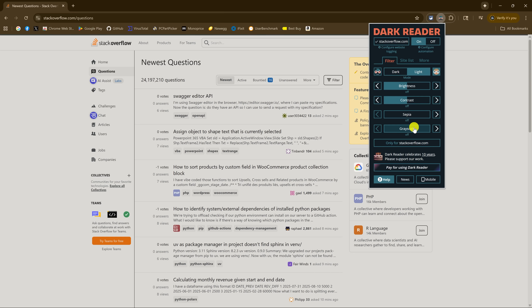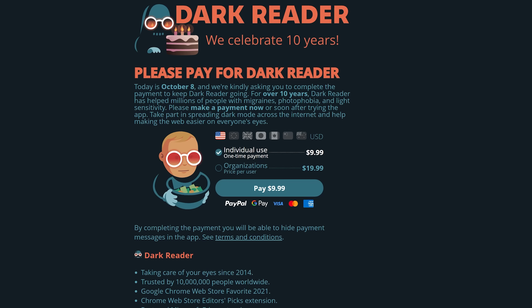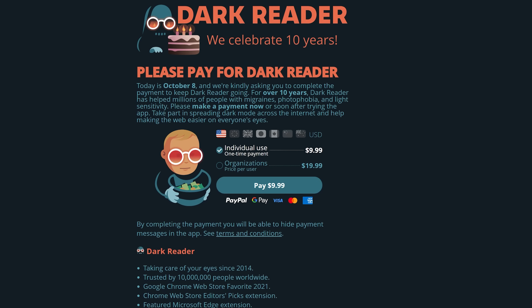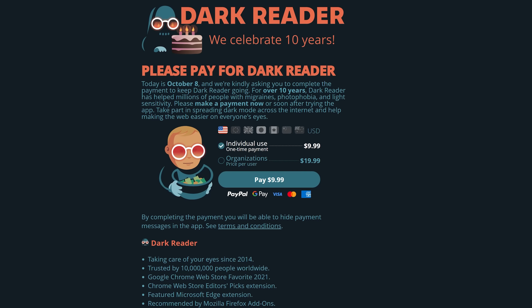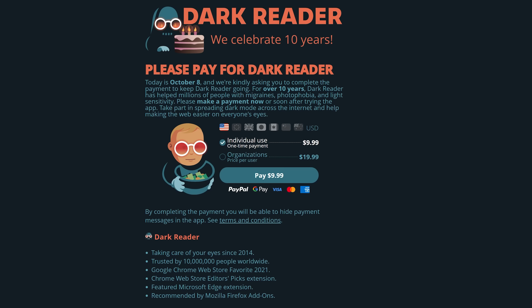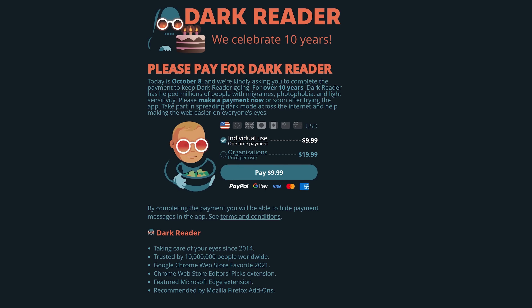If you want, you can donate to the developer by clicking on Pay for Using Dark Reader, which opens a new web page. If you're able to help support further development, they're asking for a one-time payment of around $10 for individuals and around $20 per user for organizations.